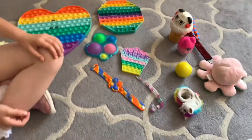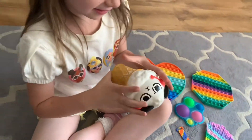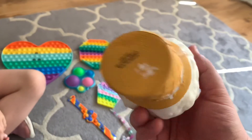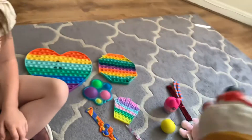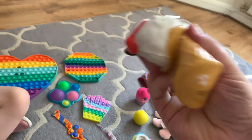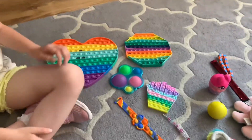And then what else have we got? We have a Squishy. This was from Home Bargains, wasn't it? This was quite a long time ago, though. This is Orion's World, isn't it? And it's like a squishy stress toy.